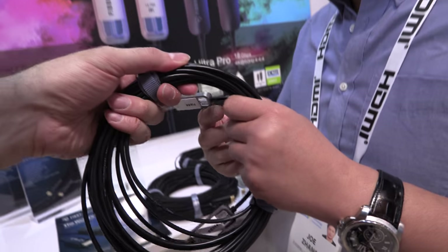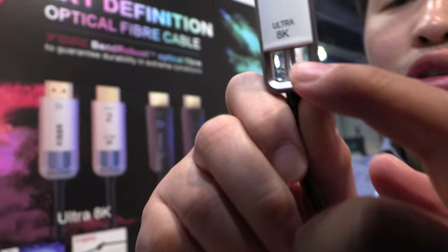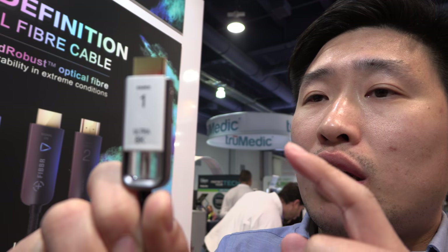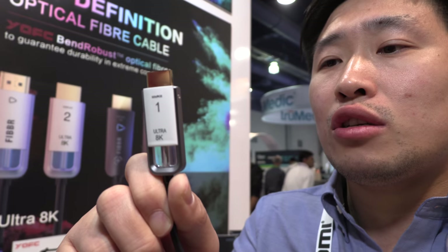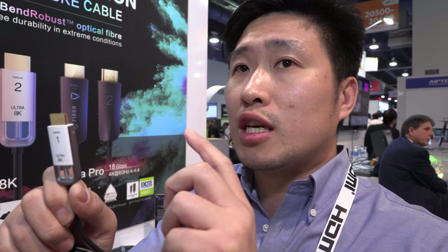There's optical fiber inside — you can see the fiber through the window. It's full-core fiber inside. Inside the plug we have an OE engine — it's an optical-to-electrical conversion. It's a whole piece with no other power supply needed; it doesn't need extra power supply.